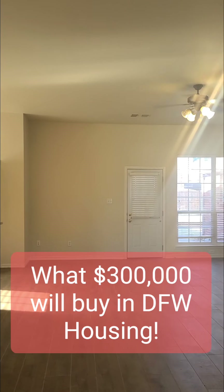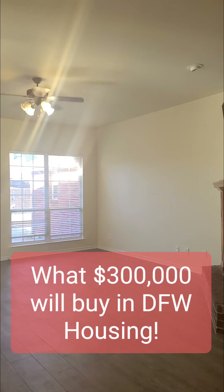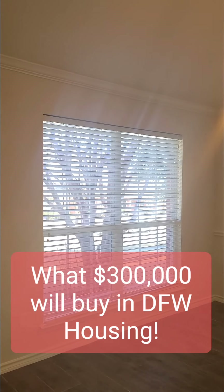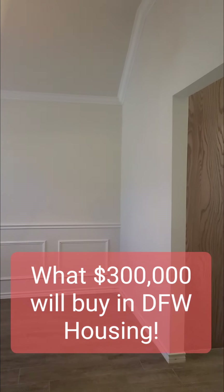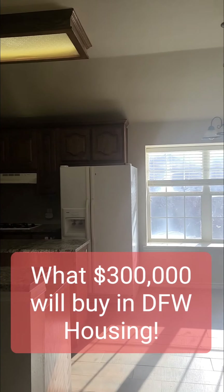As you walk in the house, there's not much of an entry, but there is a big living room. There's a formal dining room off to the side here — good size. You can get a regular table in there, sit six or eight people.